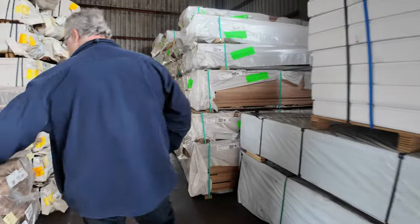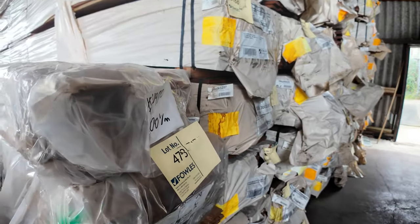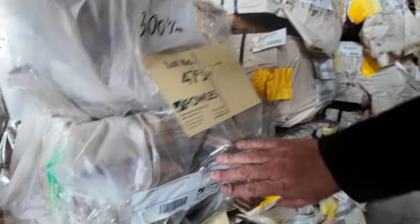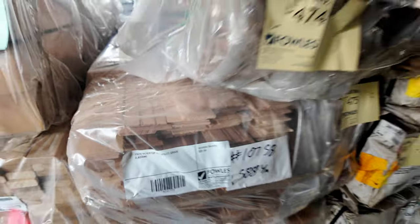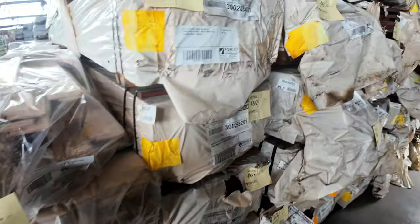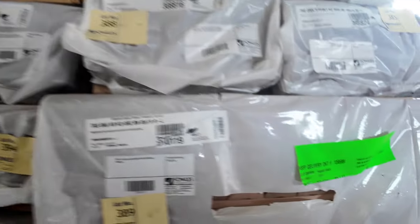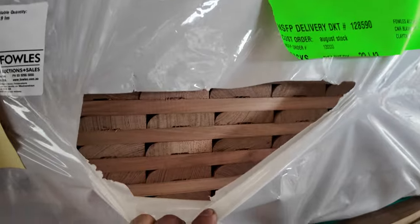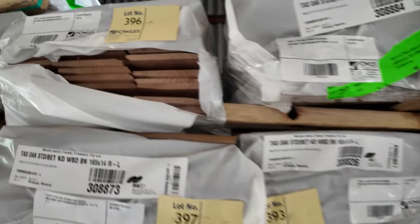A bit of vic ash has come through. The silver top ash flooring in various sizes down this side, more decking. We've got some tassie oak odd sizes, short lengths, some weatherboards — there'll be a few different sizes in architraves and that sort of gear, so have a look at those packs.